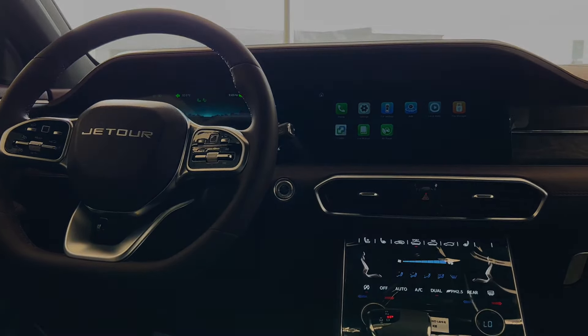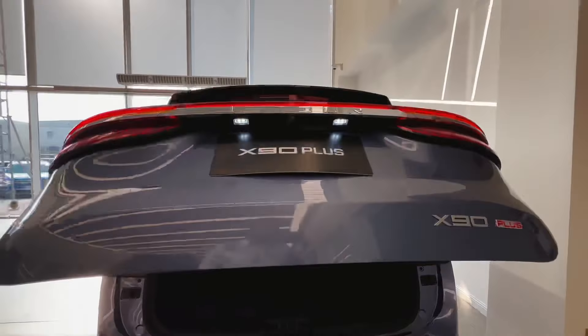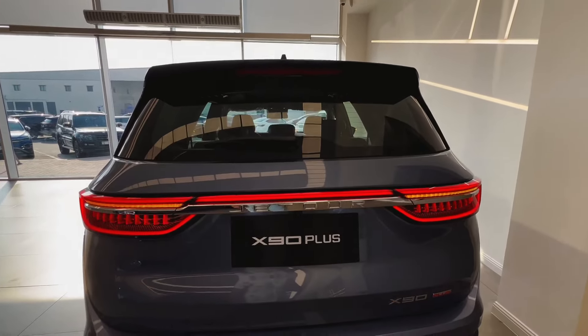Experience the synergy of style and substance, luxury and practicality, adventure and refinement, all in the exquisite package of the Jettor X90.